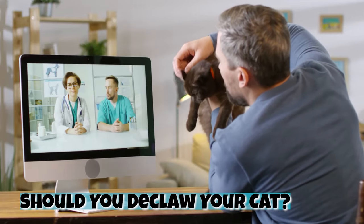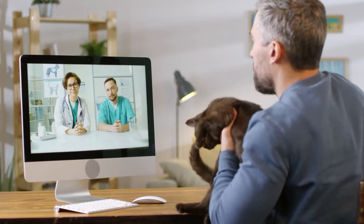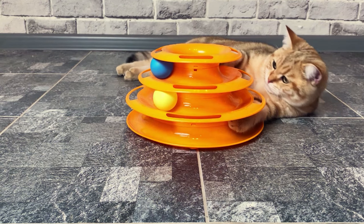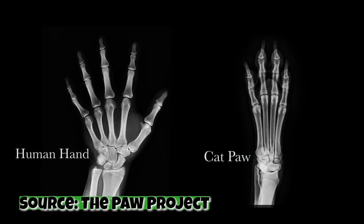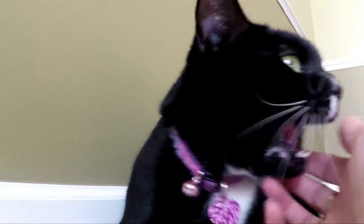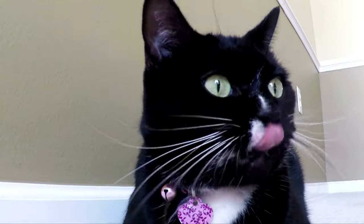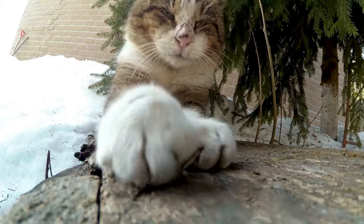Should you declaw your cat? If you determine that nail trimming is needed, it might be tempting to look for a permanent solution such as declawing. However, declawing should never be done because it causes unnecessary pain and suffering. Despite the name, declawing is much more than removing a cat's claws. In order to make sure the claws don't grow back, the end bone of each toe must be amputated — which is one-third of a cat's paw. This is equivalent to cutting a human's finger off at the first knuckle. Sadly, many declawed cats develop behavioral problems that are much more serious than scratching. Declawing has been restricted or banned in over 20 countries, and in the United States it has been banned in a handful of cities and in the state of New York.